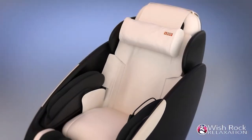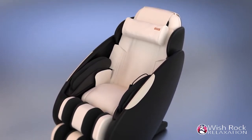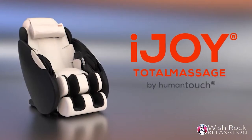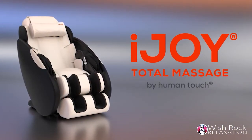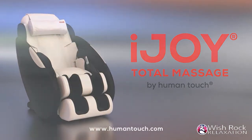Whether you've had a long day, a tough workout, or when you simply need a moment to yourself, the iJOY Total Massage will help you feel rejuvenated. The iJOY Total Massage by Human Touch — Revitalize your bliss. Learn more at www.humantouch.com.